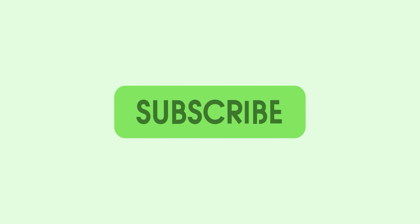Thanks for watching 9to5Google here on YouTube. Remember to thumbs up, hit subscribe, and then tap the bell icon to be notified about all our future uploads.